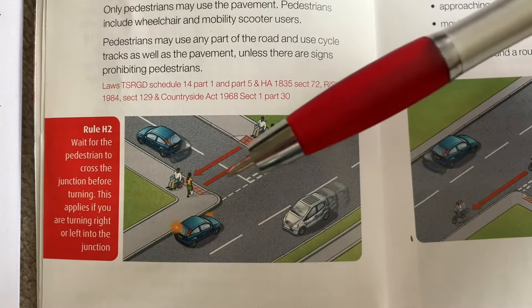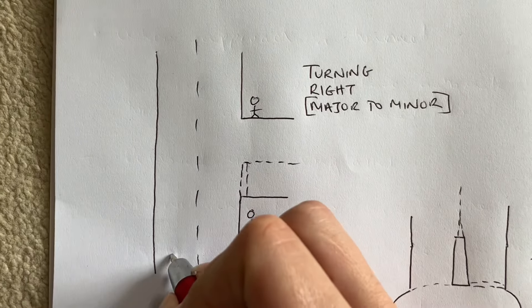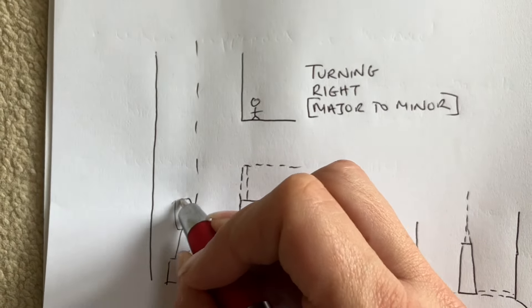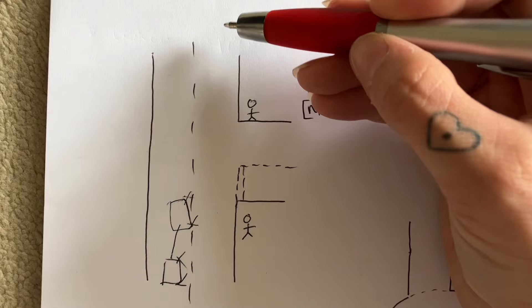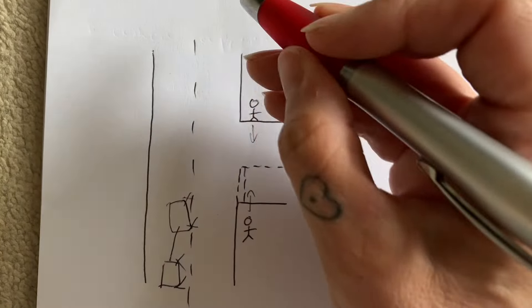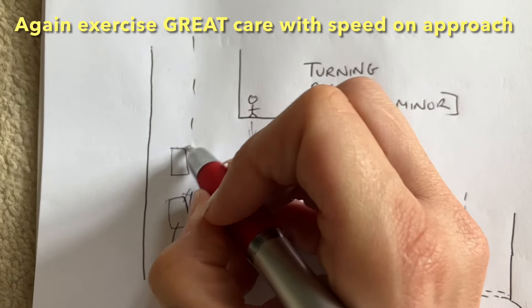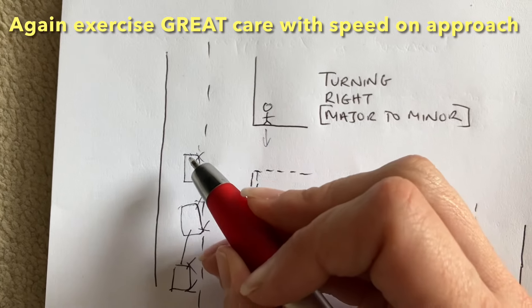That's the example from the book of turning left where you have to give way to pedestrians. I've made some other diagrams as well. For a right turn, major to minor — you're coming down the road, mirror, signal, moving your position to just left of the centre line. As you come up, you need to give way to oncoming traffic naturally, but you also need to give way to pedestrians who are crossing or wanting to cross. You can stay in position, let them cross, and then turn.